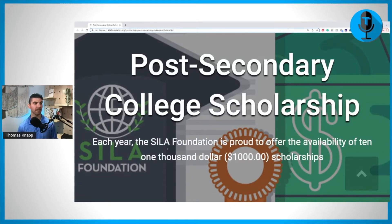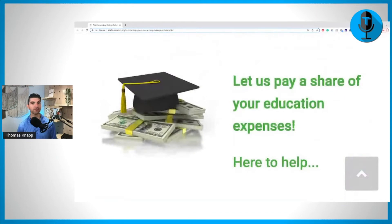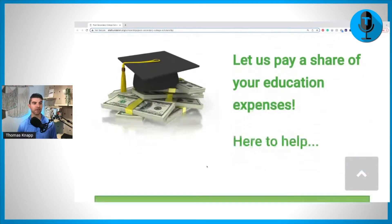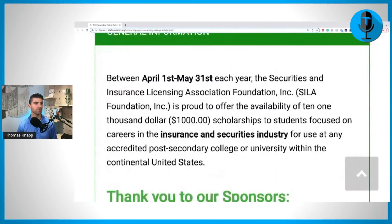It says each year the SILA Foundation is proud to offer the availability of 10 $1,000 scholarships. They say, let us pay a share of your education expenses here to help. They are called the Securities and Insurance Licensing Association Foundation, or the SILA Foundation. That's why we're looking at securities and insurance licensing — that's why those requirements for the different degrees. It says the scholarships are for students focused on careers in the insurance and securities industry.